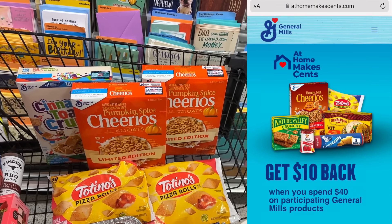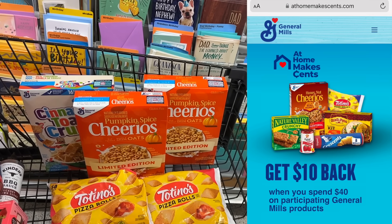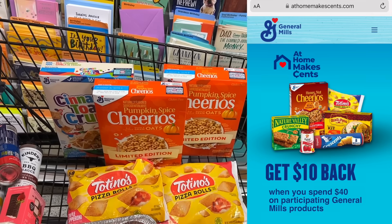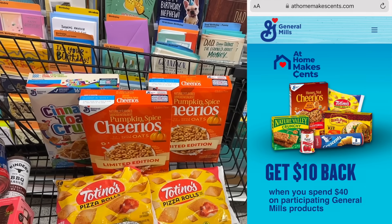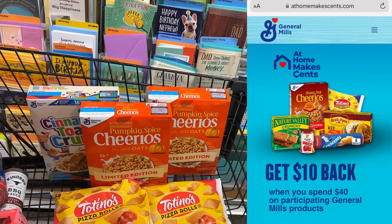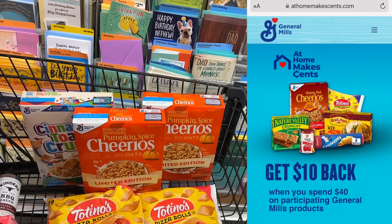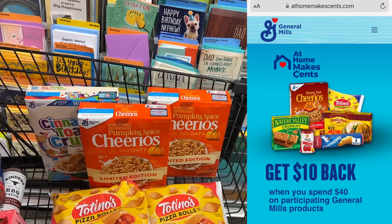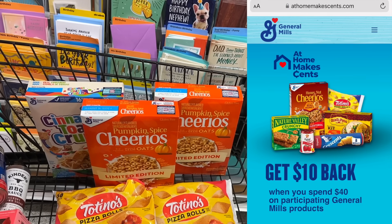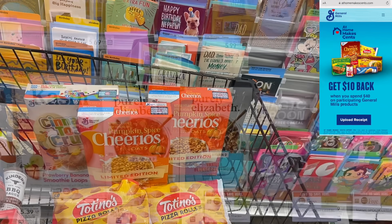We also have a brand new General Mills rebate — spend $40, get back a $10 reward. I'm not factoring that into this deal, but I'm going to pick up quite a bit of General Mills products today, so I should make good traction toward that rebate. That rebate is really good because it tracks over multiple purchases, so you don't have to spend the $40 all at once. I'll be submitting this receipt for that rebate to start tracking. Definitely do that rebate if you're picking up this General Mills deal.